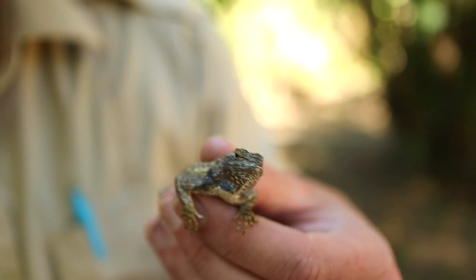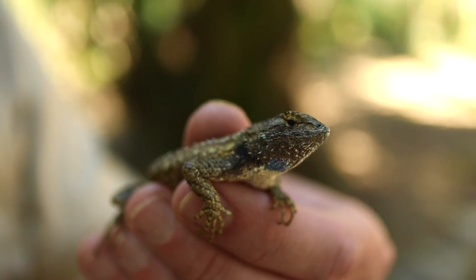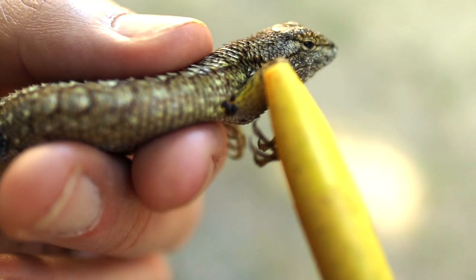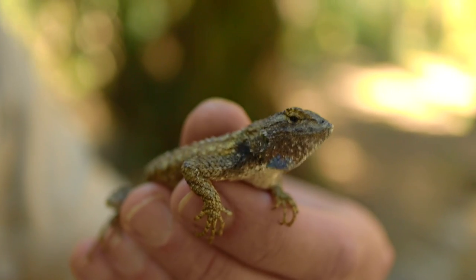Fence Lizards have super special blood as a superpower as well. When exploring the wild, you may come across ticks, which are blood-sucking insects that can spread diseases that make you sick, like Lyme disease. But when a tick latches onto a fence lizard, its super special blood neutralizes the Lyme disease bacteria. And cases of Lyme are far more rare in areas with a lot of Western Fence Lizards. So the next time you see a Bluebelly, give them a thumbs up and a thank you.